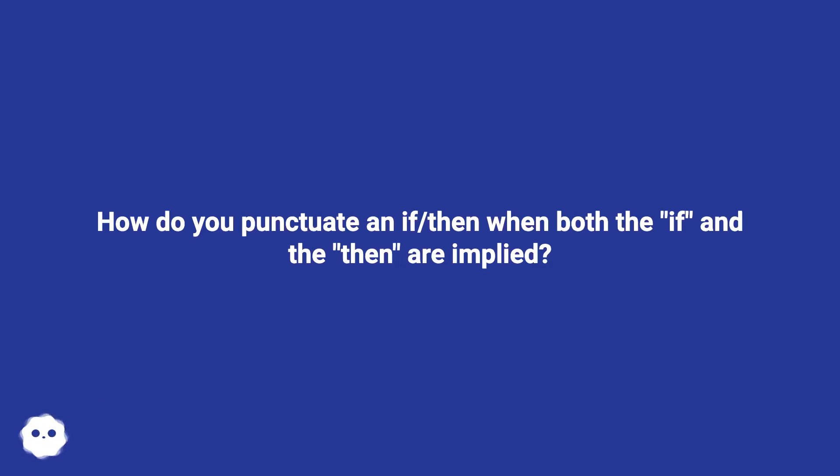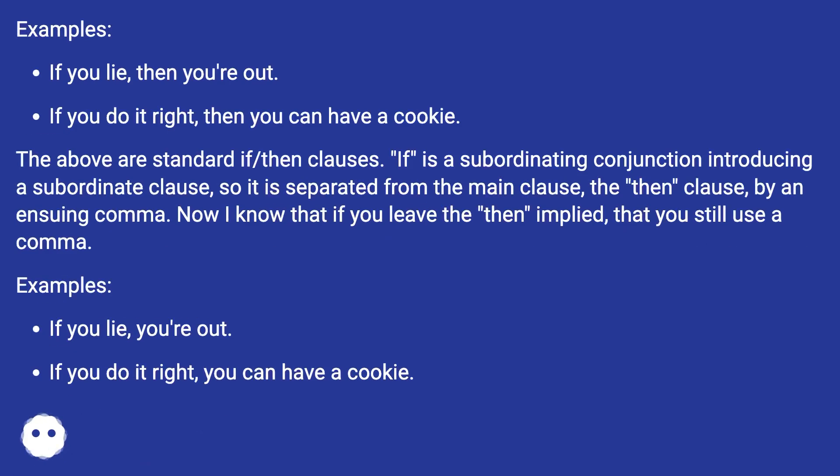How do you punctuate an if-then when both the if and the then are implied? Examples: If you lie, then you're out. If you do it right, then you can have a cookie.